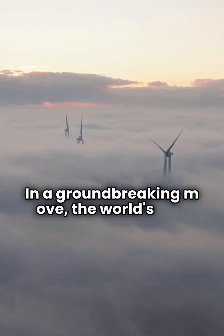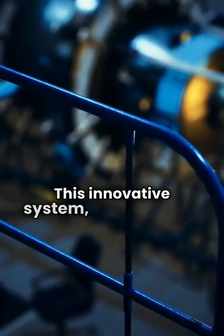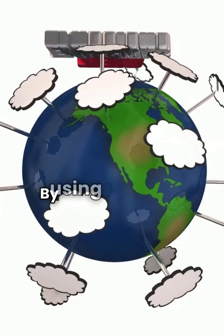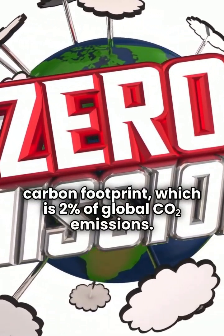In a groundbreaking move, the world's first integrated hydrogen system is set to transform jet aviation. This innovative system, developed at FAMU FSU College of Engineering, combines fuel storage, cooling, and delivery in one. By using cryogenic hydrogen, it aims to cut aviation's carbon footprint, which is 2% of global CO2 emissions.